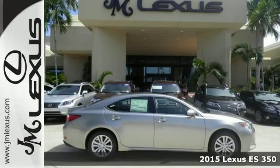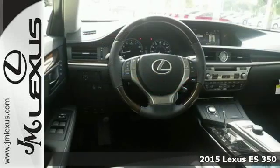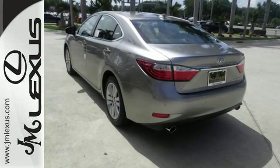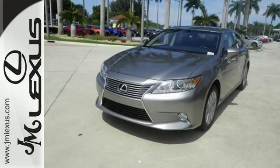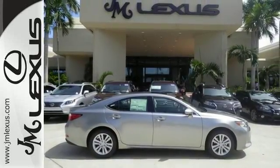It's a 2015 Lexus ES 350. There was no compromise nor restraint in the crafting of this ES 350. Passengers will enjoy ample legroom and the view from the power moonroof, while you enjoy the power of the 3.5 liter V6 engine and dynamic handling.